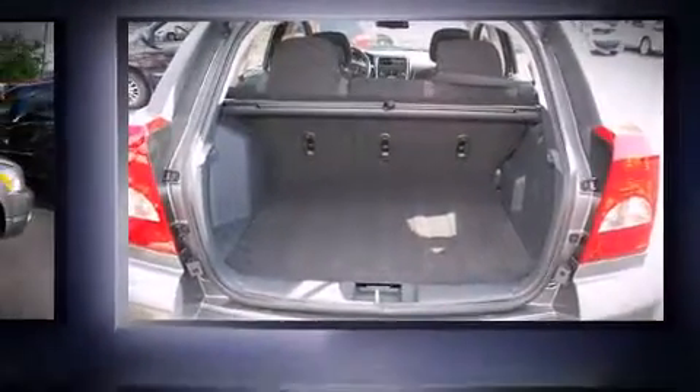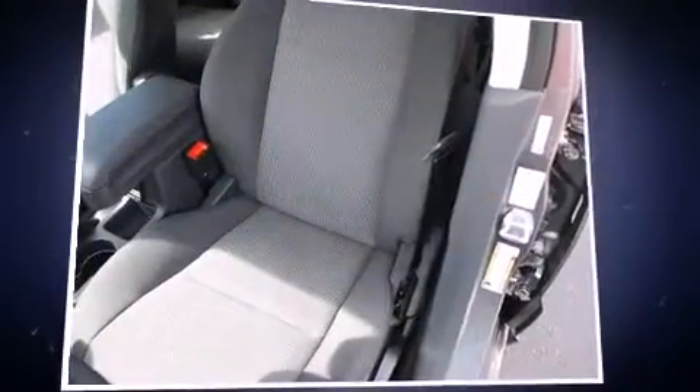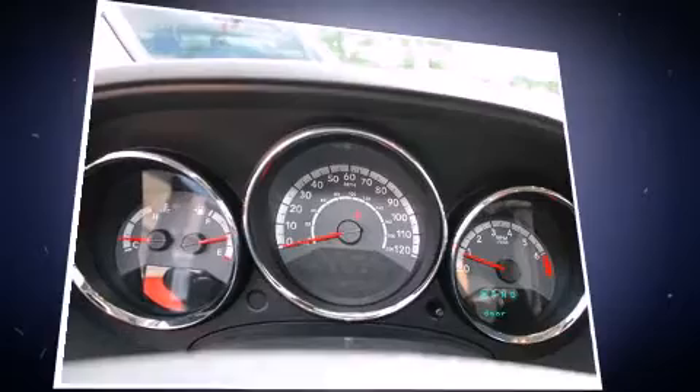All of the premium features expected of a Dodge are offered, including an automatic dimming rearview mirror, front fog lights, heated door mirrors, and one-touch window functionality. Storage solutions are integrated throughout the interior, demonstrating thoughtful attention to detail.